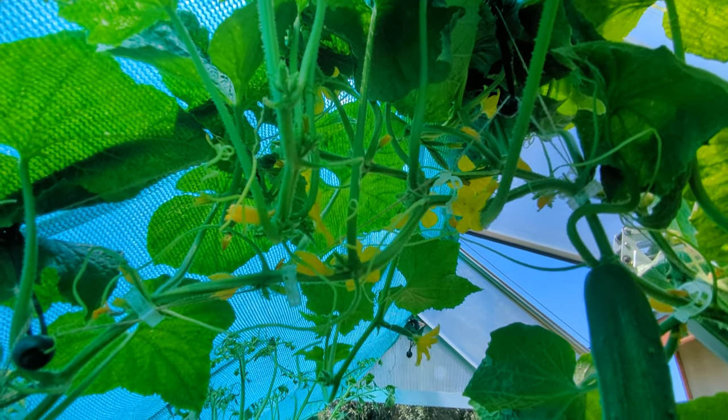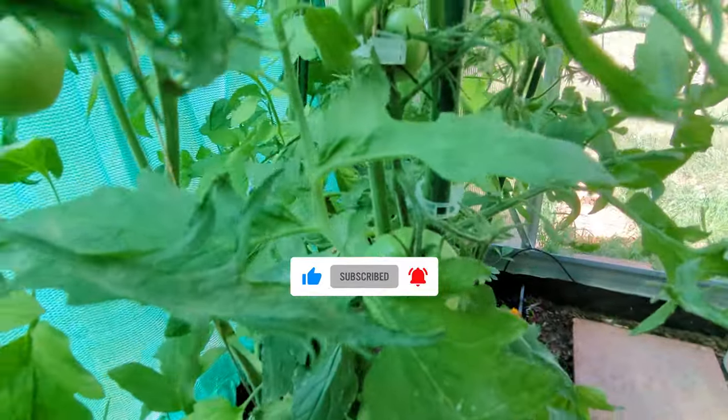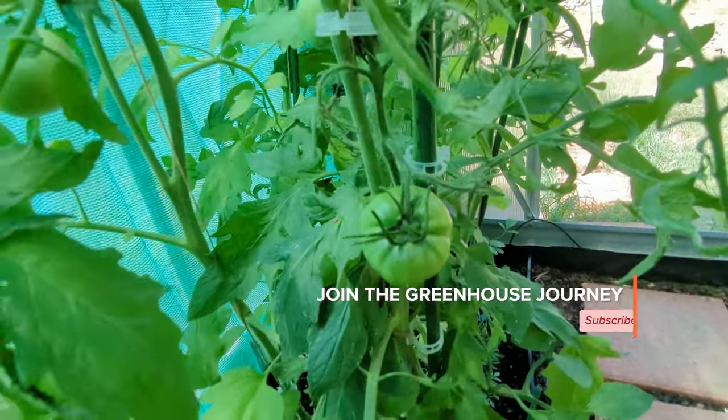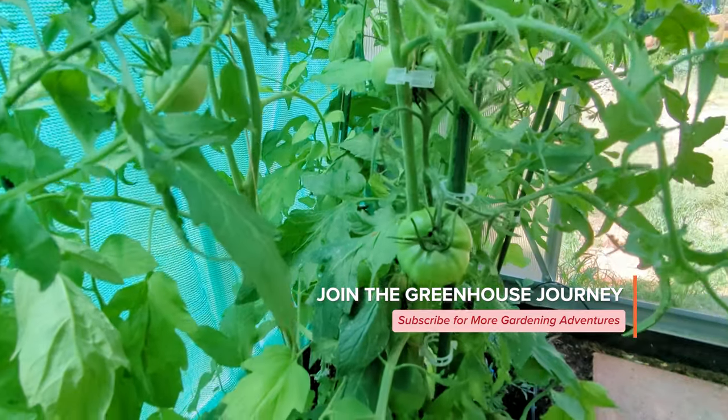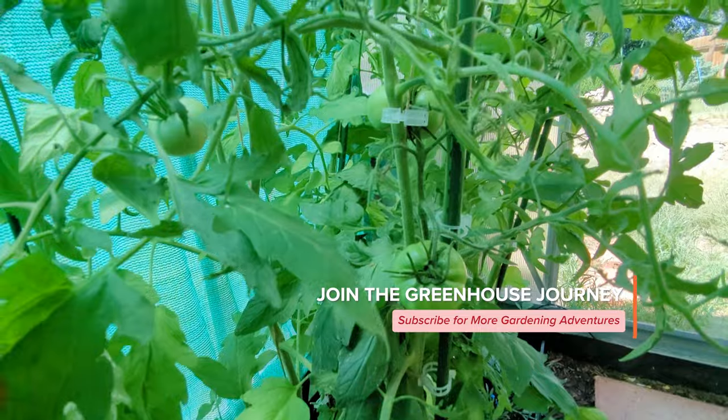Yeah, those cucumbers are insane. All right, that's it for now, and we will see you on the next one. Bye, teenies!